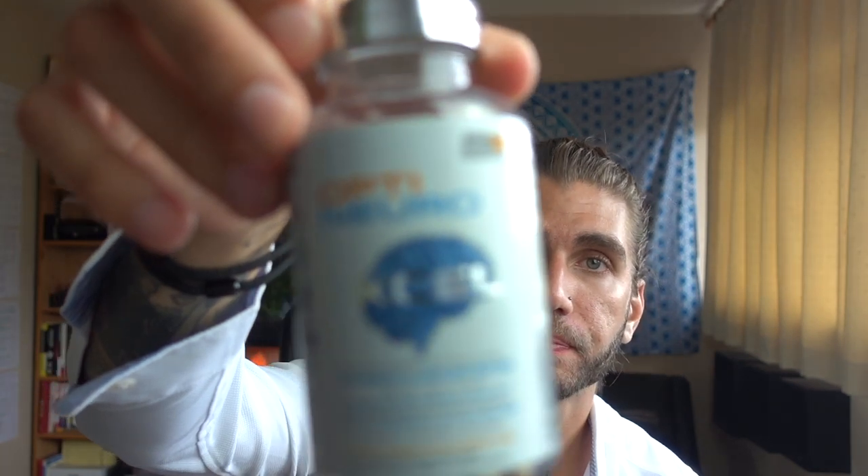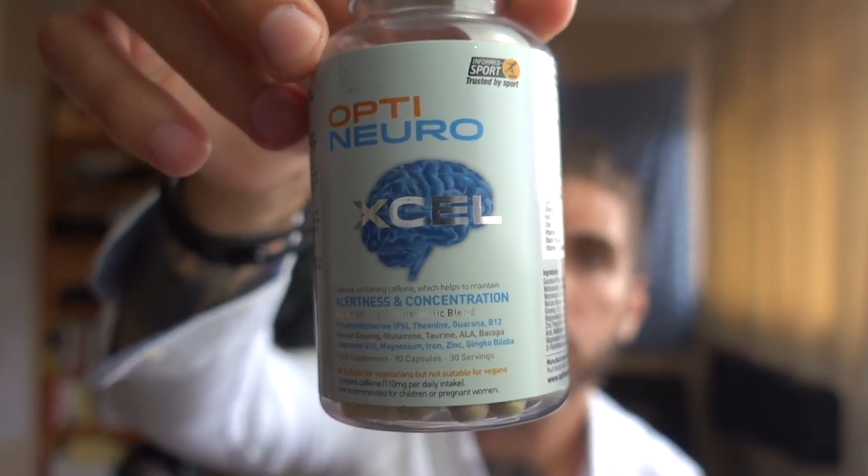The energy tablet basically contains acetyl-L-carnitine, which is like a building block of energy — an important amino acid. It stacks very well with other supplements. I stack it with Mind Lab Pro by Optinutra and a few other things, and I find it really does work well.